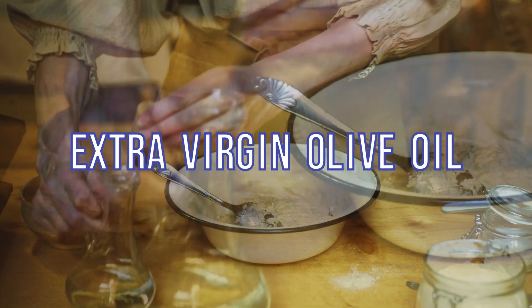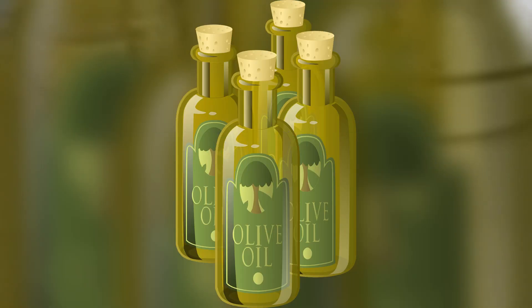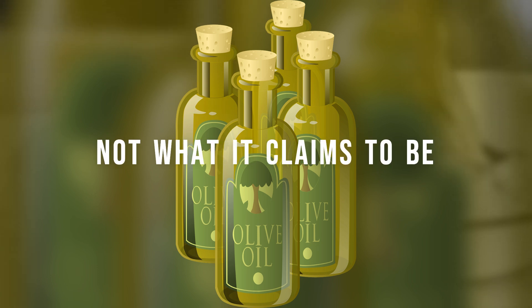Extra virgin olive oil — it's hailed as one of the healthiest oils you can buy. But what if I told you that the bottle of extra virgin olive oil in your kitchen might not be what it claims to be?